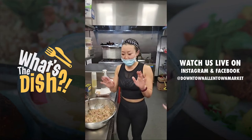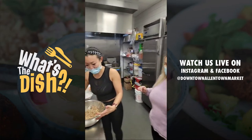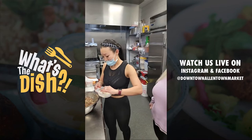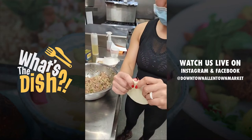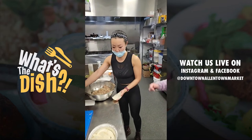We washed our hands and we even put hand sanitizer on, so I think we should be okay — and we're going to be eating these ourselves. We have these extra large dumpling wrappers from Korea, and I just like to stretch it out a little bit at the edges to make a little bit more surface area.